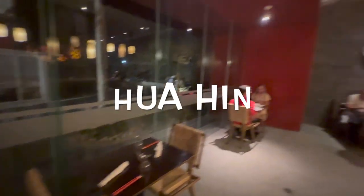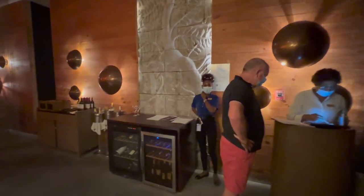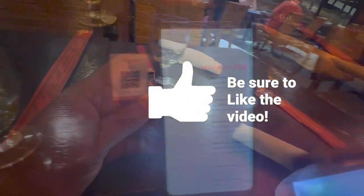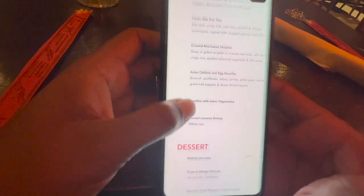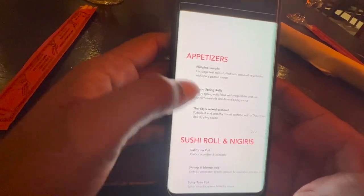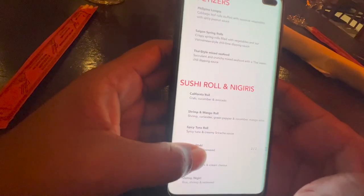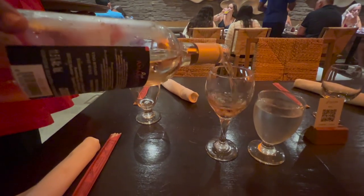We went to the Asian restaurant on the first night because we had already made a reservation when we arrived. It's very nice and welcoming — you're greeted and seated. You scan the QR code, get the menu, and see what you want. I initially thought this Asian restaurant would be one where they cook the food in front of you, but I was mistaken. There's an appetizer, sushi, main course, and dessert — a full blown meal.